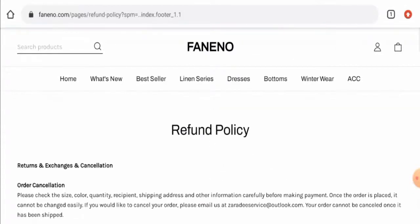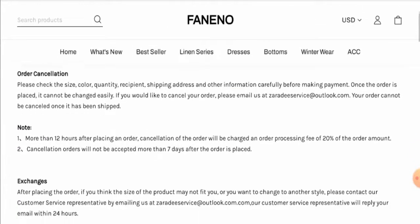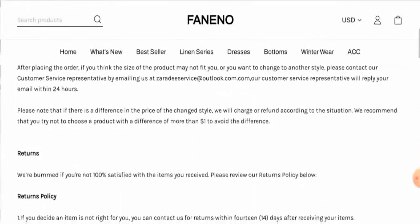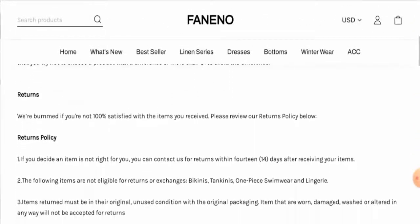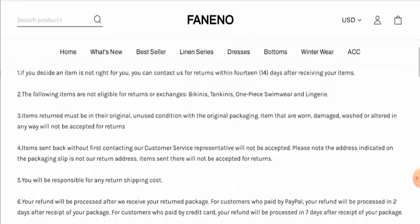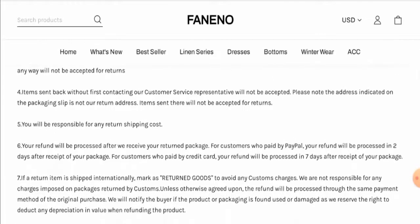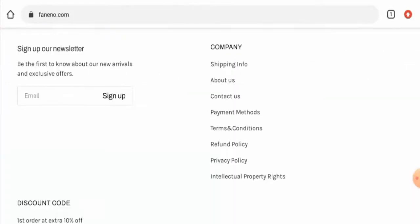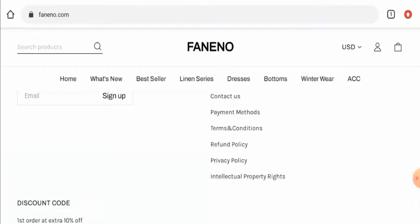Regarding their return and refund policy, they mention that if you want to return a product, you must do so within 14 days. If you want a refund, it will be processed to your account within seven days. If you have experienced a return or refund issue, check the description area for a link through which you can solve your money issues.